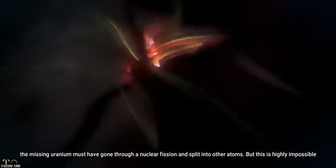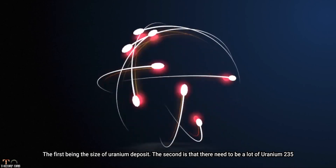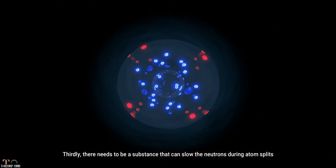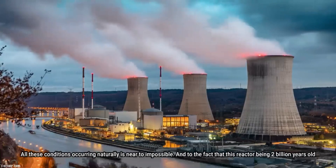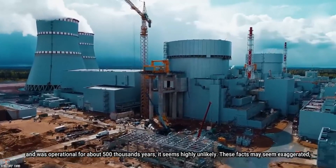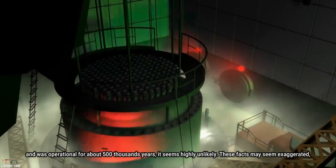This is highly unlikely, as it would require very specific conditions. First, the size of the uranium deposit. Second, there needs to be a large amount of uranium-235. Third, there needs to be a substance that can slow the neutrons during atom splitting. All these conditions occurring naturally is near impossible, and given that this reactor is 2 billion years old and was operational for about 500,000 years, it seems highly unlikely.